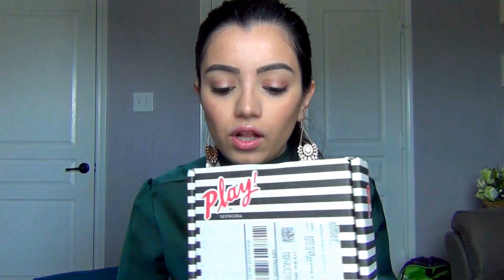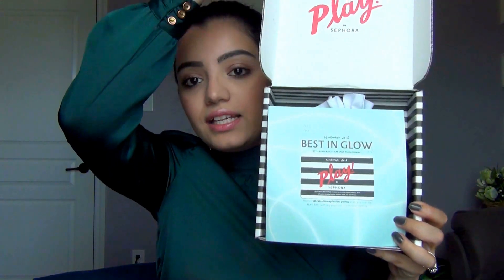Today's video is my Play by Sephora unboxing and first impressions for the month of November. I usually open the box before the video so I can use the products and give you my first impressions — I think that's more useful. This month's theme is Oops and Glow, so you'd expect highlighters and glowy things.